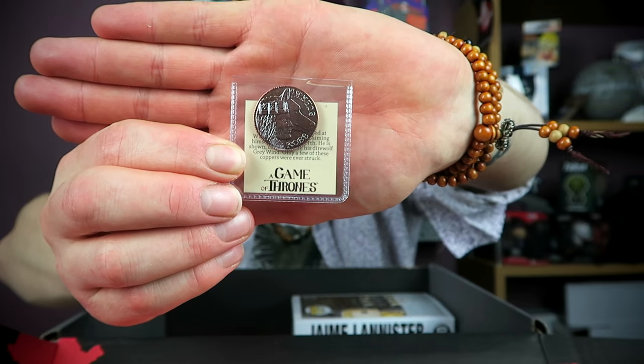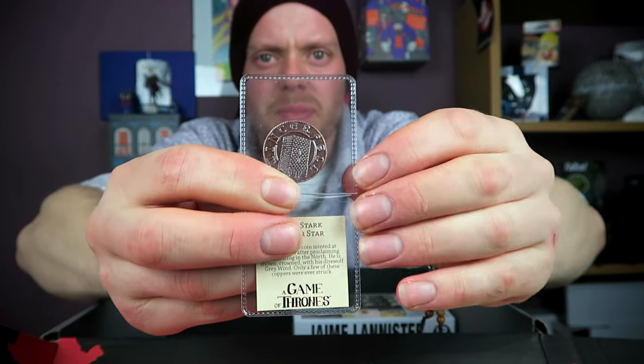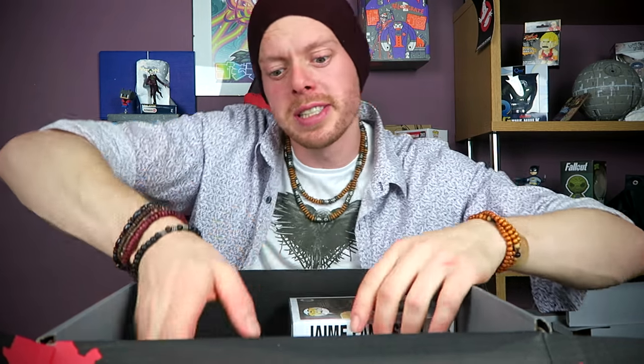We've got two of these — Robb Stark's Copper Star. You can see on the back a different design. They're quite nice. The thing is, it says they're from Nerd Block. Why are the Nerd Block things in a Z-Box? I want answers. Let's keep going with more items.